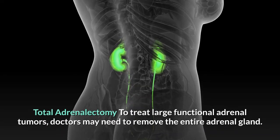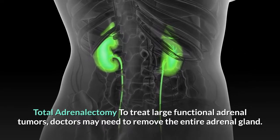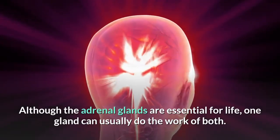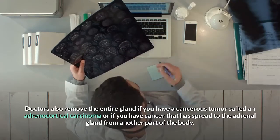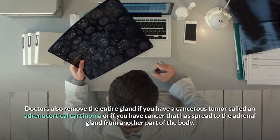To treat large functional adrenal tumors, doctors may need to remove the entire adrenal gland. Although the adrenal glands are essential for life, one gland can usually do the work of both. Doctors also remove the entire gland if you have a cancerous tumor called an adrenocortical carcinoma, or if you have cancer that has spread to the adrenal gland from another part of the body.